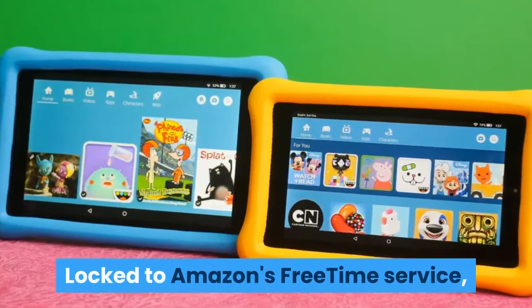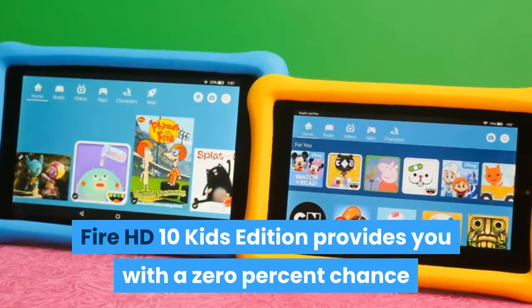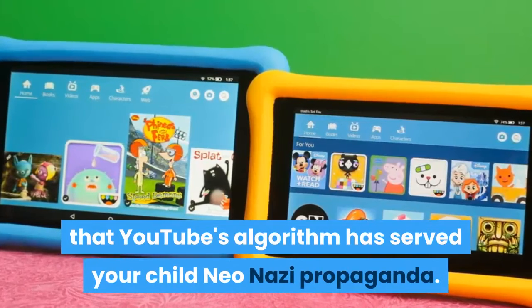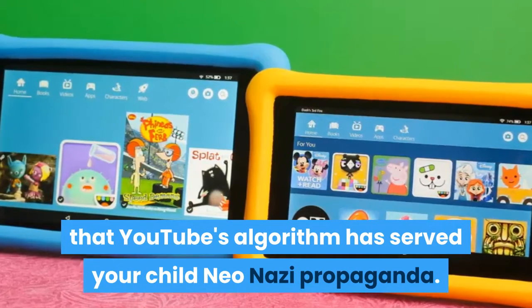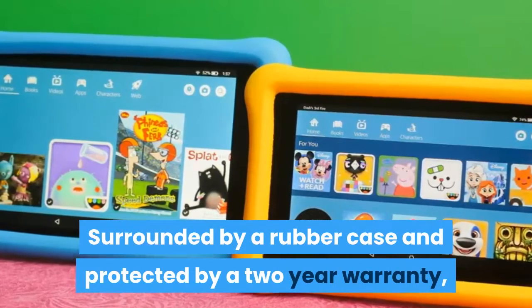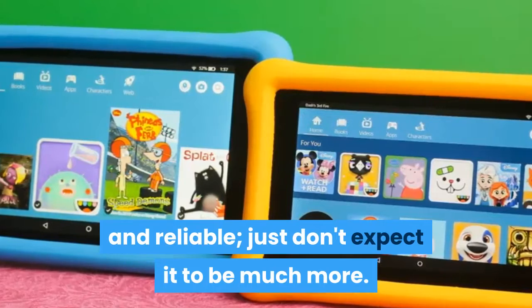Locked to Amazon's FreeTime service, the Fire HD 10 Kids Edition provides you with a 0% chance that you'll look away and find that YouTube's algorithm has served your child neo-Nazi propaganda. Surrounded by a rubber case and protected by a 2-year warranty, this device is made well and reliable — just don't expect it to be much more.